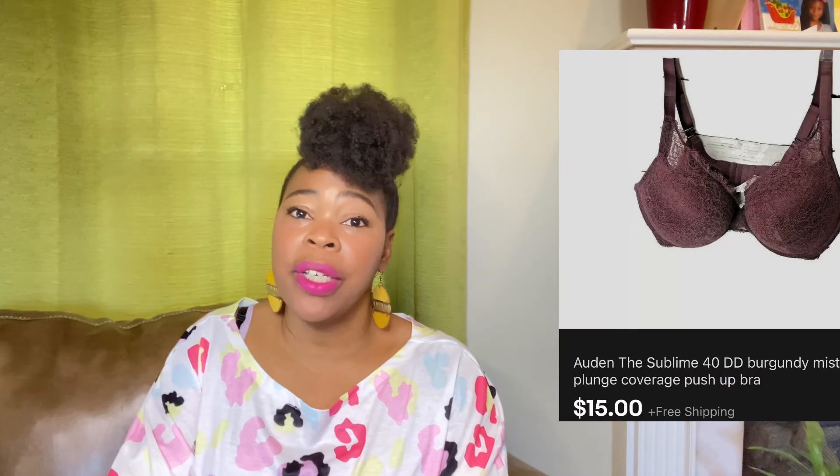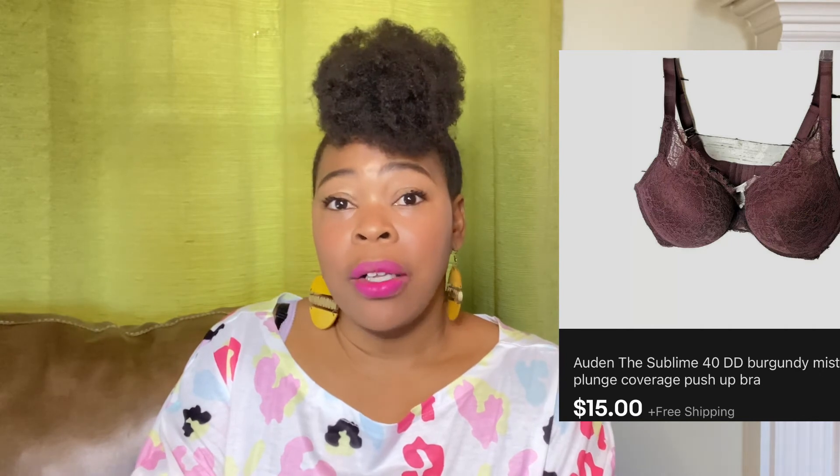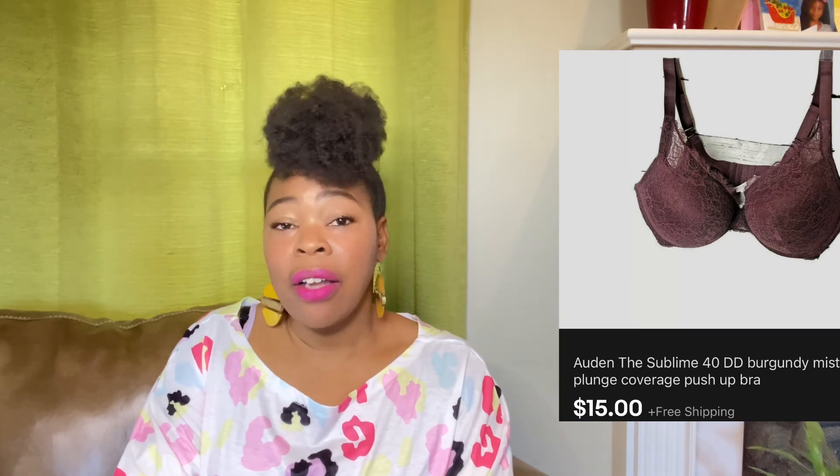This next item is a bra. I bought an undergarment lot that had a lot of bras, and this is one of them. I accepted an offer of $15 and I did not charge shipping on this bra. I'm trying to get rid of these bras — I have so many.